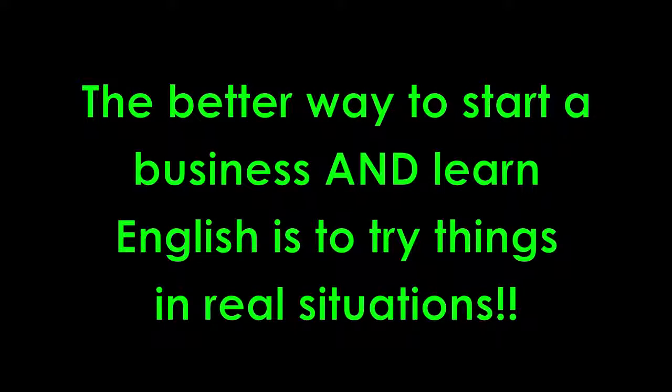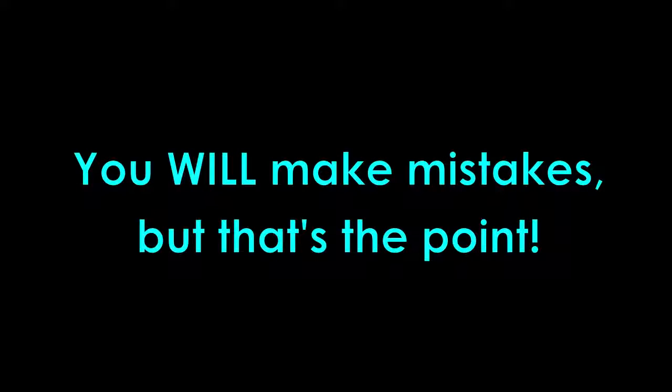The better way to start a business and learn a language is to try things out as you go. Practice a little bit and then try things out in real conversations. You will make mistakes, but that's the point. We want you to make mistakes and learn from them. Make mistakes and you will get fluent faster because you are trying to speak English in real conversations.